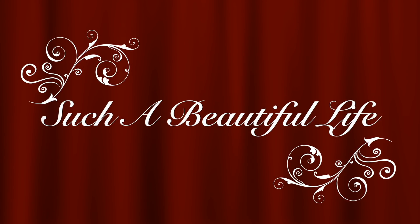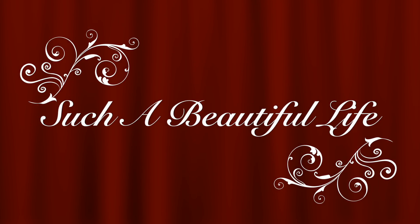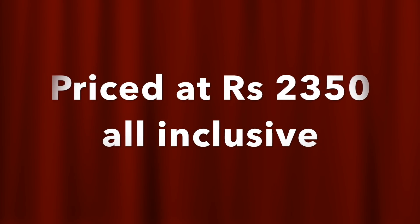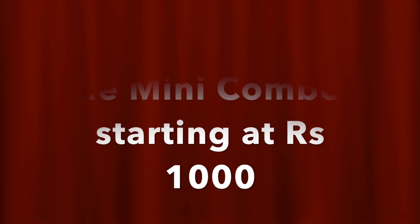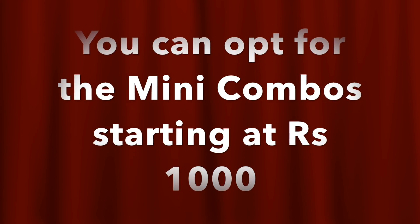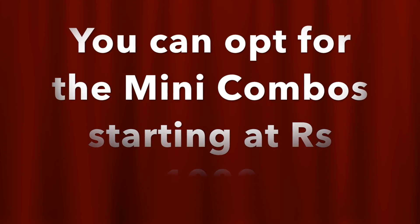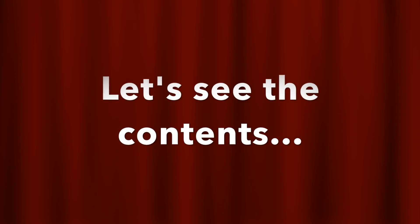Welcome back to my channel! Today I'm unboxing one of the very exquisite boxes made with lots of love — the Blink Box, curated by Nikita. This box is always a stunner; it's so different, unique, and has an identity of its own. This is the Feb-March edition, priced at rupees 2350 including shipping. You can also opt for mini combos starting from rupees 1000.